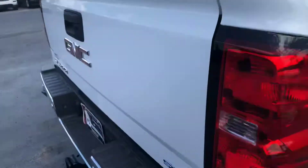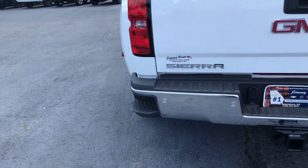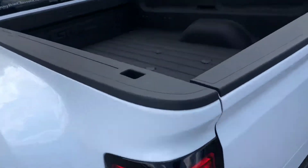It does come with the spray-in bed liner. You have your step up on the bumper as well as your rear parking sensors and backup camera, which comes standard. Just want to show you the prep package there.